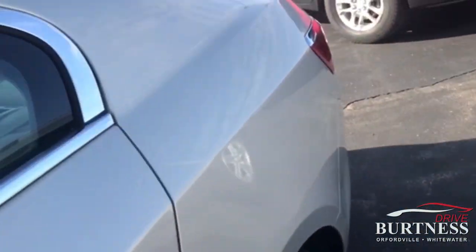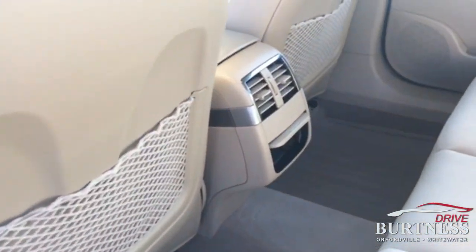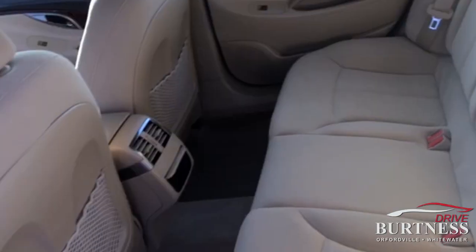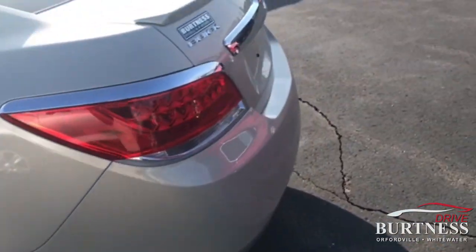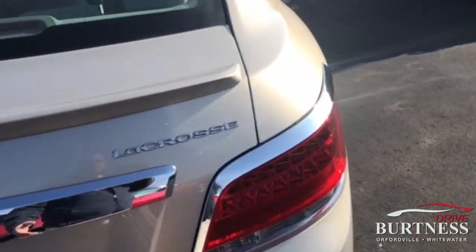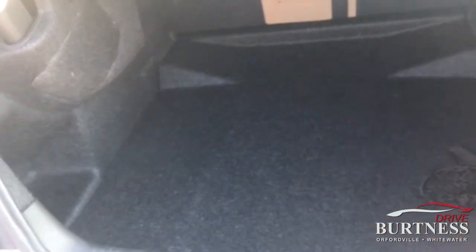Let's take a look in the back here. The second row is very, very clean. Seats do fold down for quick access to the trunk if you need to grab something back there. Again, 2011 Buick LaCrosse — super clean car for the year, great price.